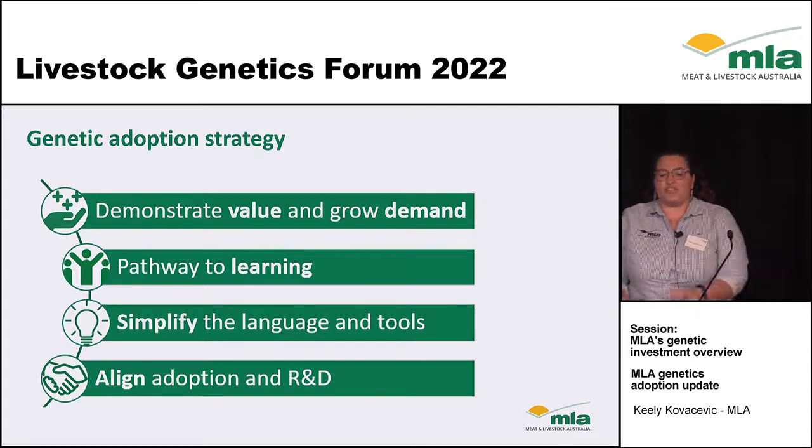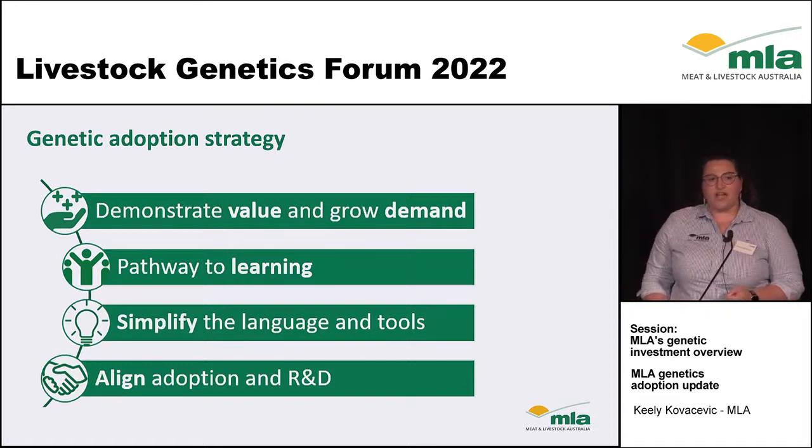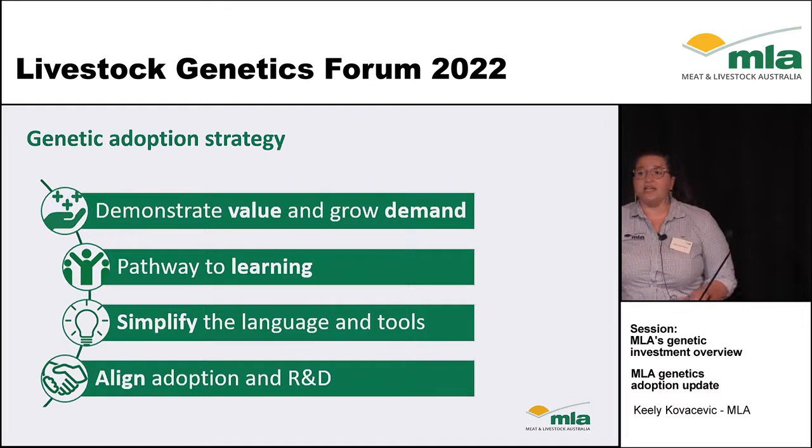As part of the genetic adoption strategy, we've aimed to address all of these issues and create a program that from the first awareness events through to on-farm practice change, we are demonstrating value, providing a pathway to learning, using simplified language and tools, and really aligning our adoption and R&D, as Mick and Peter both mentioned earlier.